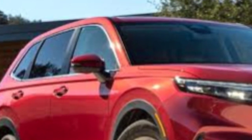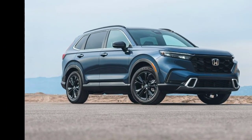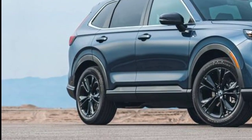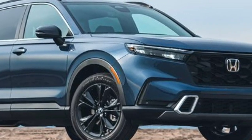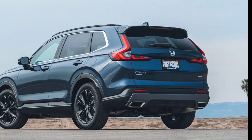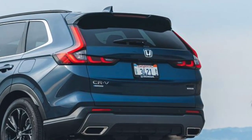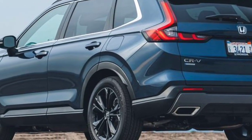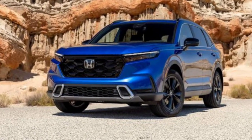On the more affordable end, the front-wheel drive CR-V Sport Hybrid is tempting. It comes at a reasonable price and carries an EPA-estimated 43 mpg in the city, beating the Toyota RAV4 Hybrid's city rating. The Sport Hybrid comes with stylish black exterior accents, black 18-inch wheels, and a leather-wrapped steering wheel. The Sport Touring Hybrid is more expensive but comes standard with all-wheel drive and a host of luxury features that really elevate the experience.